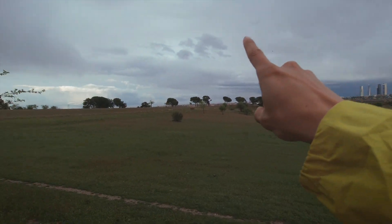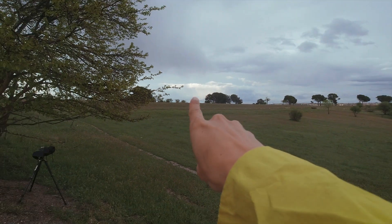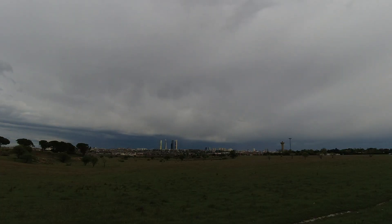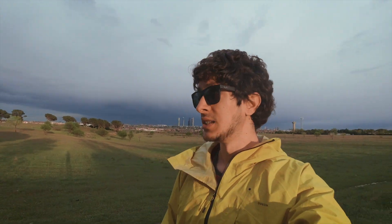El arco iris hace así y de hecho ahí se está empezando a ver un poquito, así que a ver si hay suerte y se termina de completar. Pues ya se está filtrando el sol por ahí, pero ahora no está lloviendo y tiene que estar lloviendo, así que de momento no parece que vaya a haber arco iris. A ver si viene alguna nubecilla en este rato antes de que se meta el sol. Pero no tiene muy buena pinta; no sé, la luz está muy pero que muy bonita.